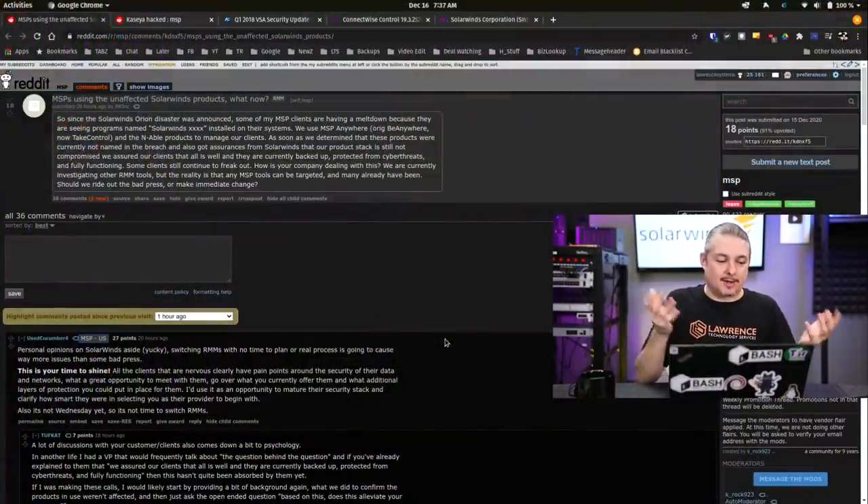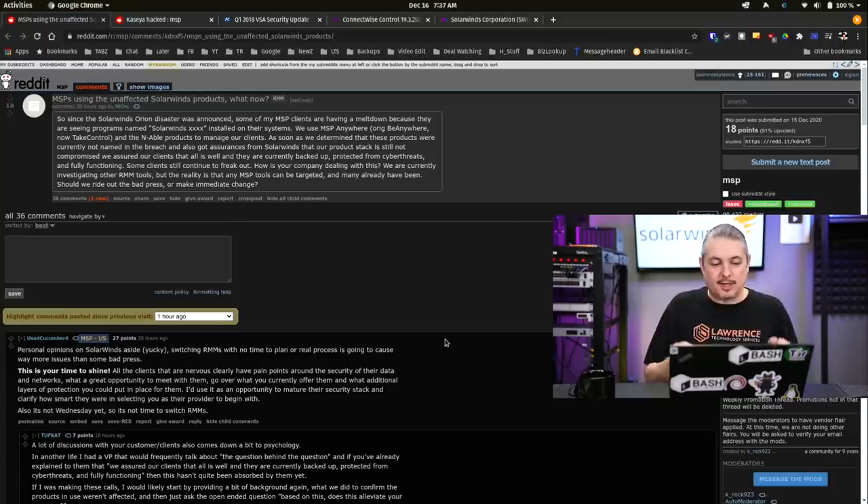Tom here from Lawrence Systems, and let's talk business for a minute, specifically around SolarWinds. I have real business decisions to make around this, and this question has come up all over the place — right here on Reddit, another person asking: MSP is using the unaffected SolarWinds products. What now?